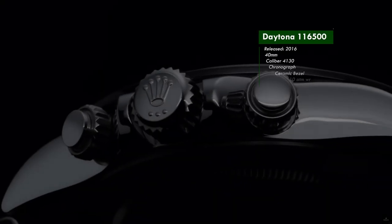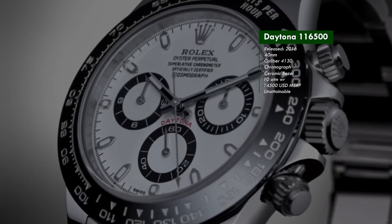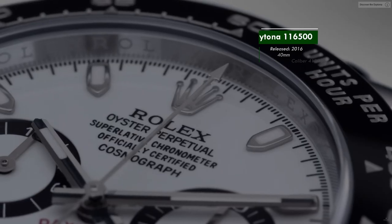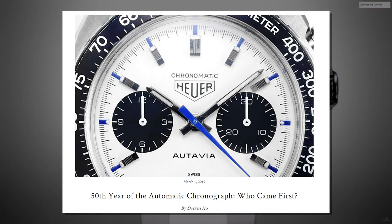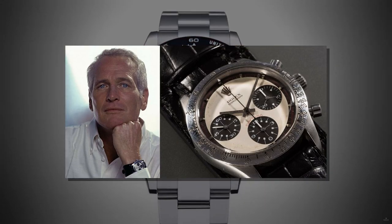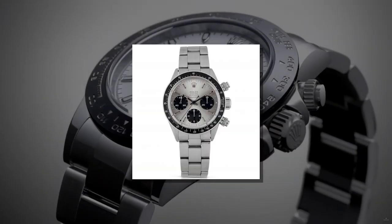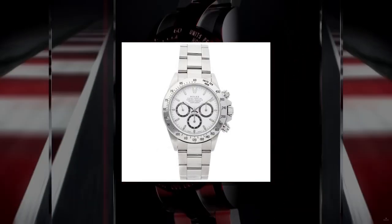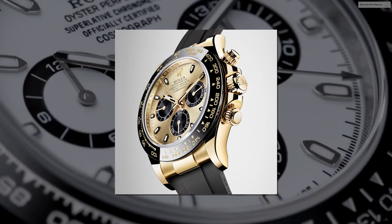The Rolex Daytona is likely the most coveted watch in the entire Rolex lineup. The current 116500 commands a premium of up to $10,000 to $20,000 on the grey market. Wait times are well over five years unless you really know the AD well. It has a connection to the history of the first automatic chronograph movements — the whole Zenith Breitling Tag thing. It was worn by Paul Newman, a watch that sold for around $17.8 million. Precisely because of its longevity, its history, and the pure quality of the watch, it's really highly coveted for good reason. And I was being offered this ultra-iconic watch.